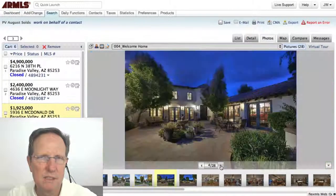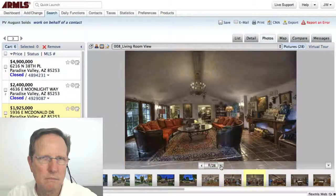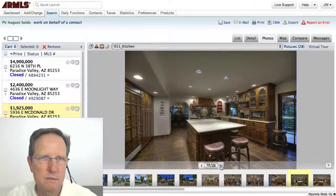This one is on McDonald's, sort of on the back side of Finisterre. It's a gorgeous house — looks kind of European, very very nice. That kitchen is beautiful.